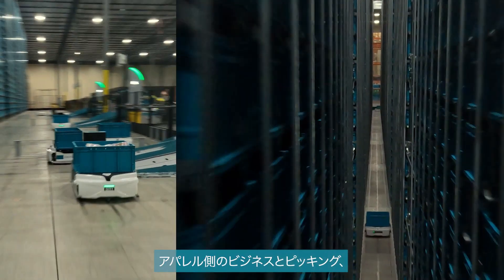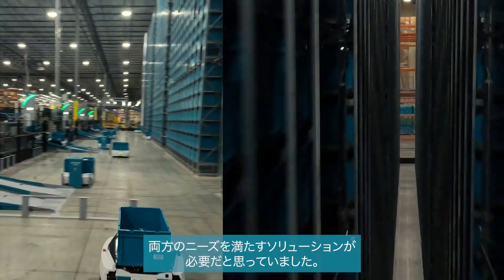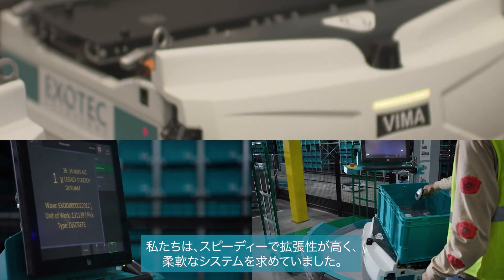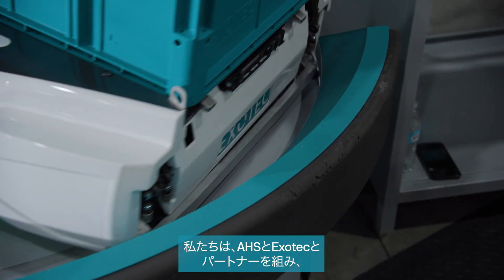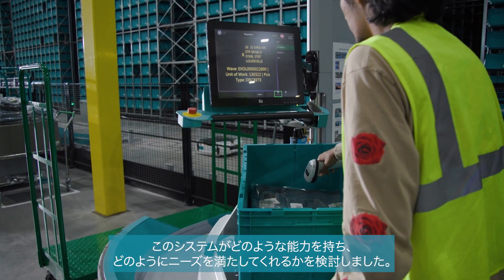We knew that we needed a product to satisfy our apparel side of the business and the picking for that material. We knew that we wanted a system that was fast, expandable, flexible, but we really partnered with AHS and Exotec to explore what the capabilities were of this particular system and how it fulfilled those needs.